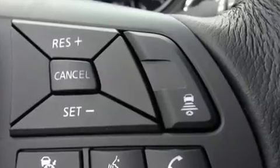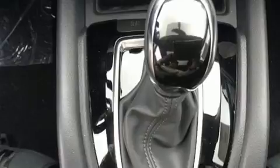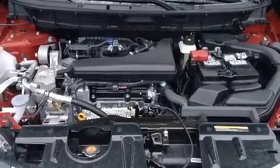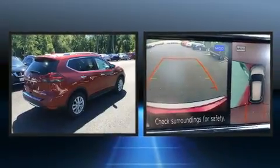Nissan also prioritized safety and security by including dual front impact airbags, front and side impact airbags, traction control, brake assist, anti-whiplash front head restraints, a panic alarm, and four-wheel disc brakes with ABS.